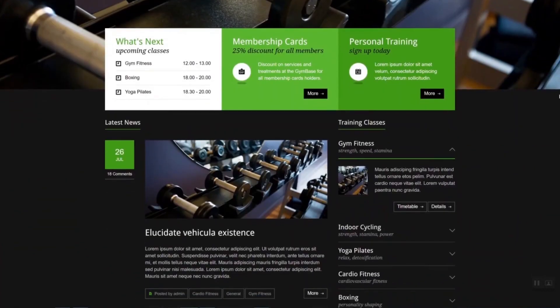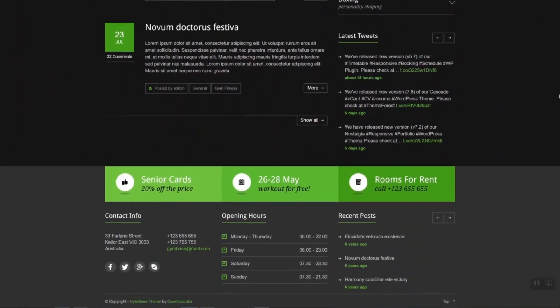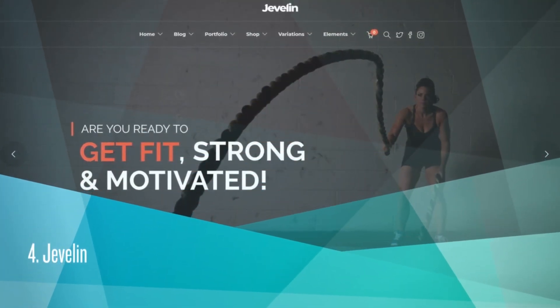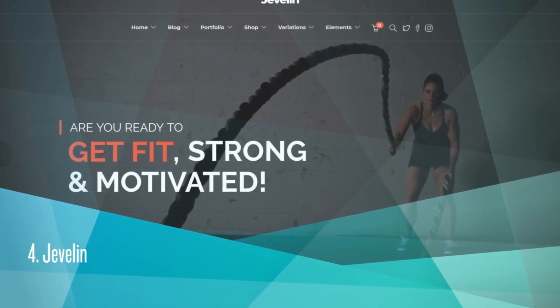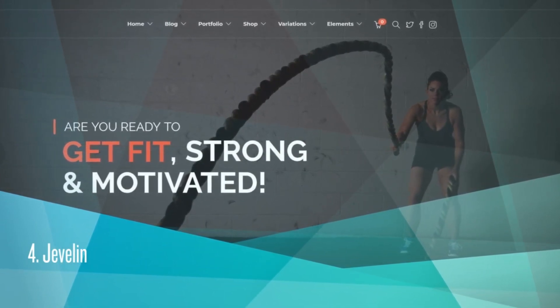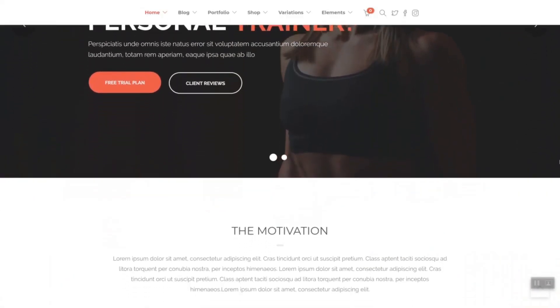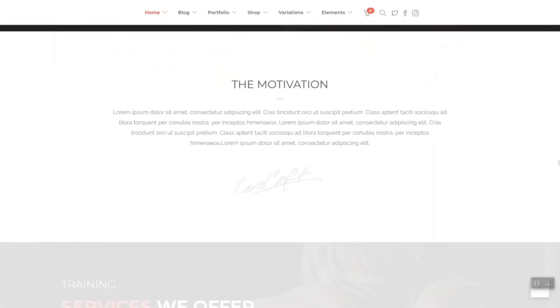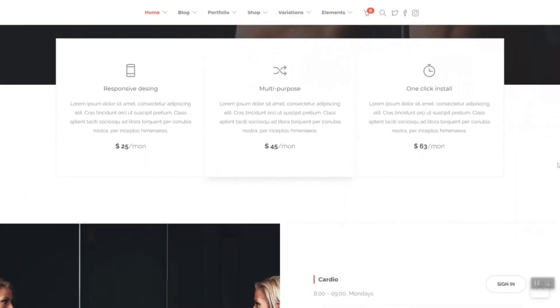Gym Base is a responsive gym fitness WordPress theme designed in a minimalist style. It costs $29. ThemeForest Rating is 4.60. 6,681 sales. One of the most popular multi-purpose WordPress themes, which can be easily customized for gym, fitness center, or professional trainer website.